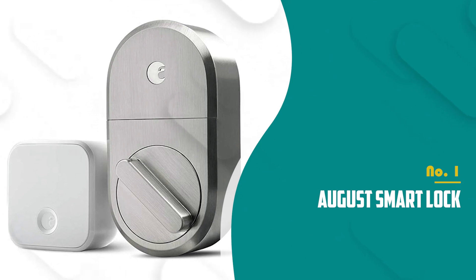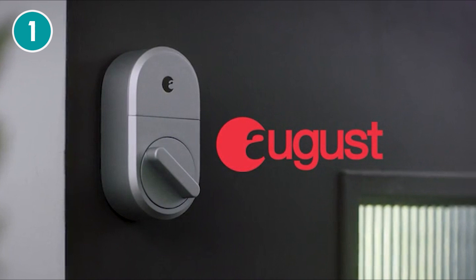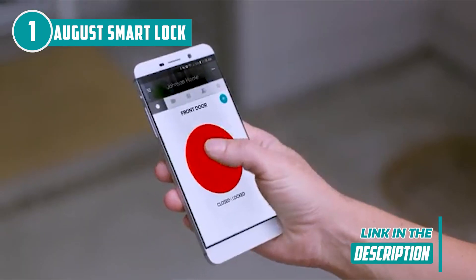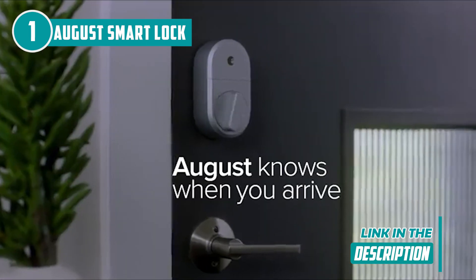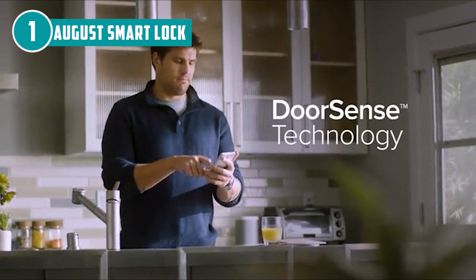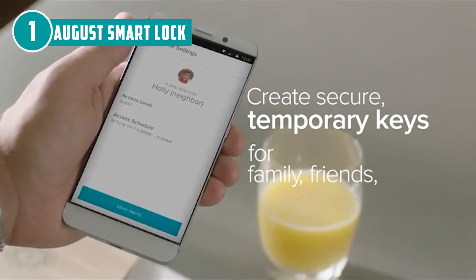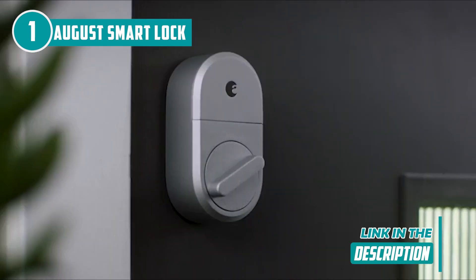The best smart lock on our list is the August Wi-Fi Smart Lock, which TrustedShoppingEye.com has awarded a 5-badge rating. Over the years, August has created an array of excellent smart locks, but the Wi-Fi Smart Lock is the first to include a built-in Wi-Fi radio. It is easier to install than earlier models, replaces the inside part of your existing lock, and has a more fashionable appearance. This fourth-generation model is 45% smaller than its predecessors, with a minor difference in the ridge pattern around the sides of the lock, ultimately improving the grip.